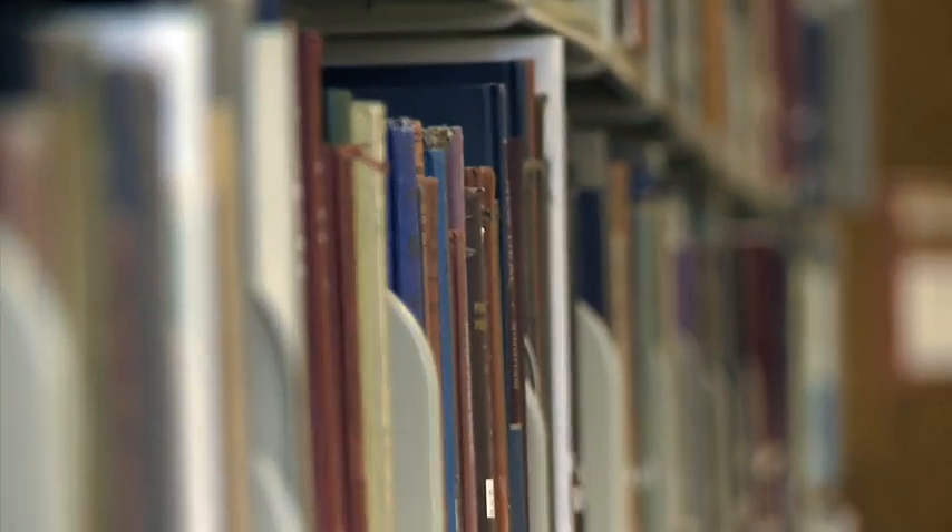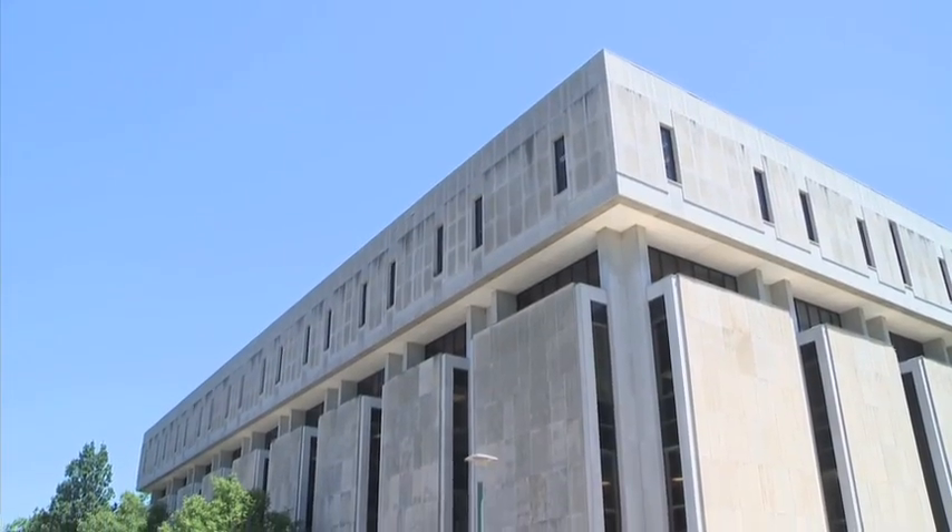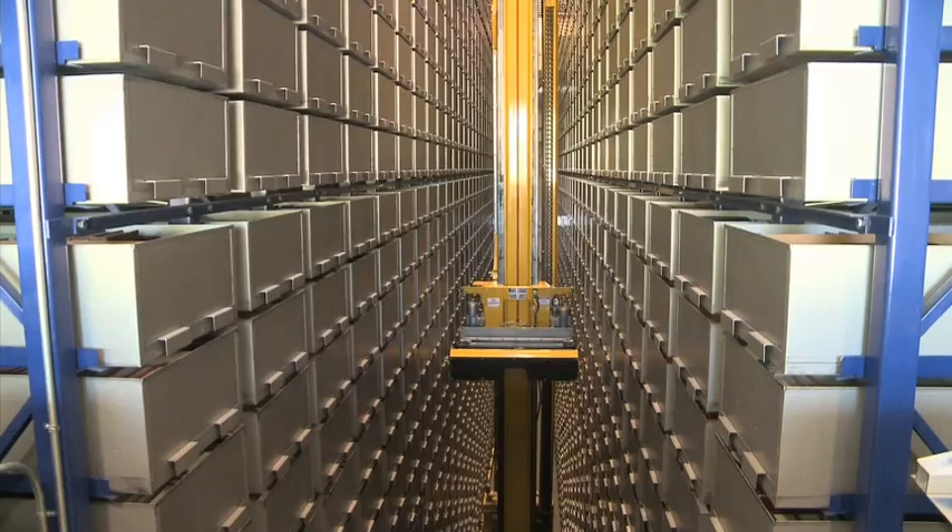What does a university library do when its ever-growing collection of resources pushes out room for students? For UMKC Libraries in Kansas City, Missouri, the answer was clear: build a robot.